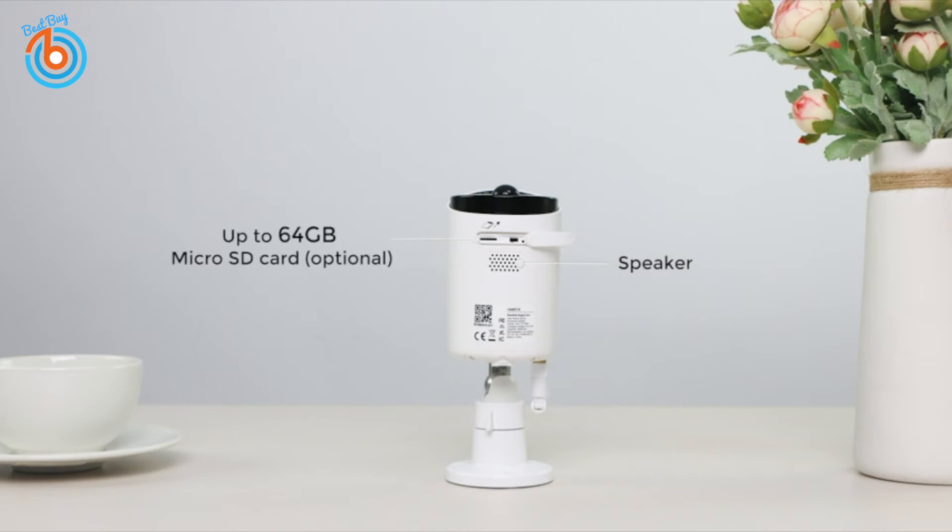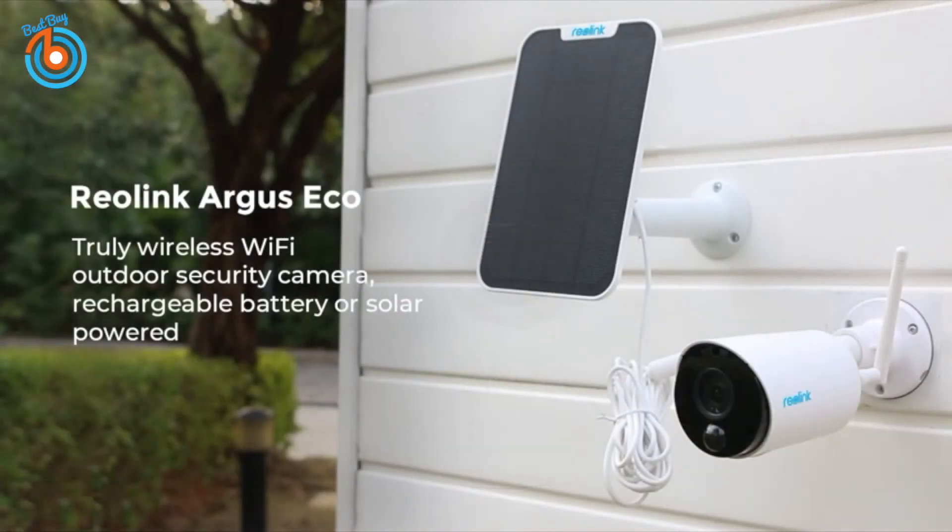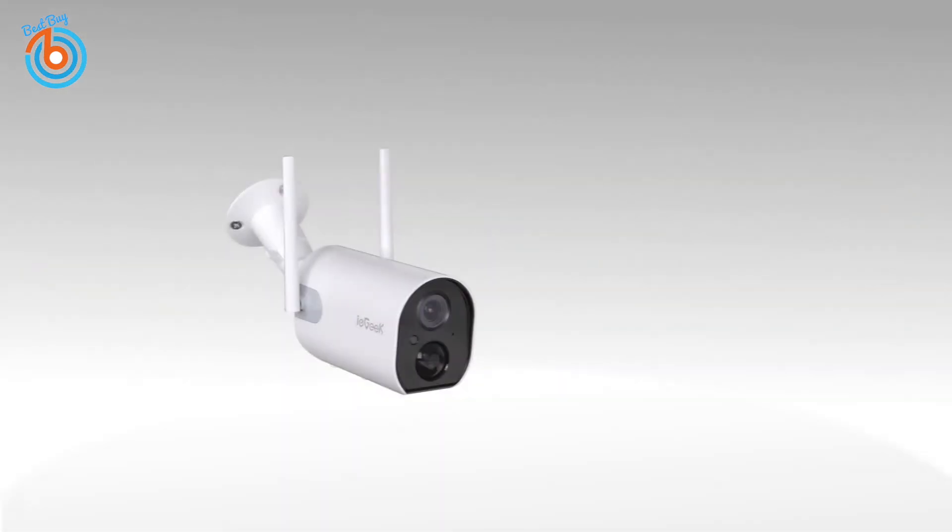Easy to set up on the Reolink app by following the voice instructions, and you can control your cameras with Google Assistant on Google Nest Hub or Chromecast-enabled TV. The Reolink Argus Eco is a truly wireless Wi-Fi outdoor security camera with a rechargeable battery or solar power. The link is provided in the description for more information or to order.